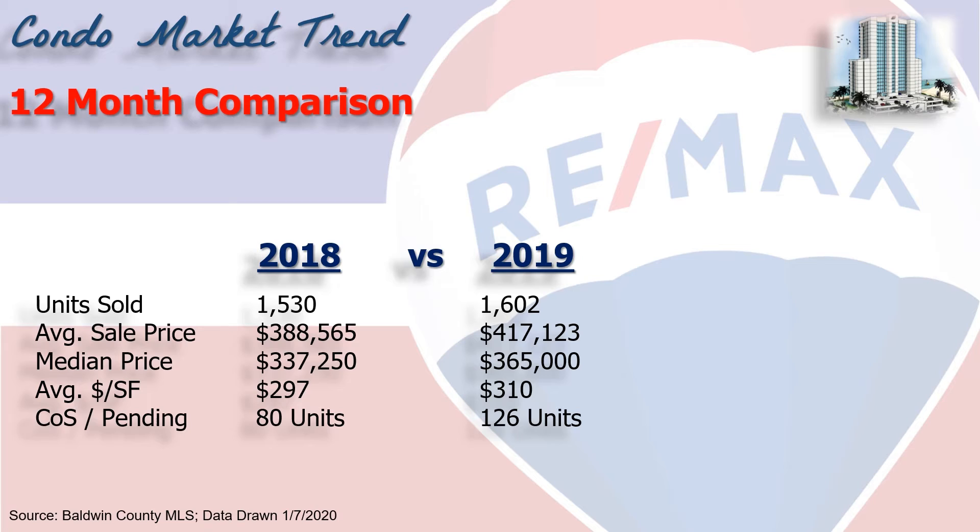Now let's take a look at the entire year 2019 versus 2018. Total number of units sold was up 5% to over 1,600 condominiums. The average sales price up 7% to $417,000. But let's focus on the median price, meaning half the sales were above and half were below that number. We saw an 8% increase over 2018 to $365,000. The average dollars per square foot rose 4% to $310 a square foot, and we are really consistently over $300 throughout the year.